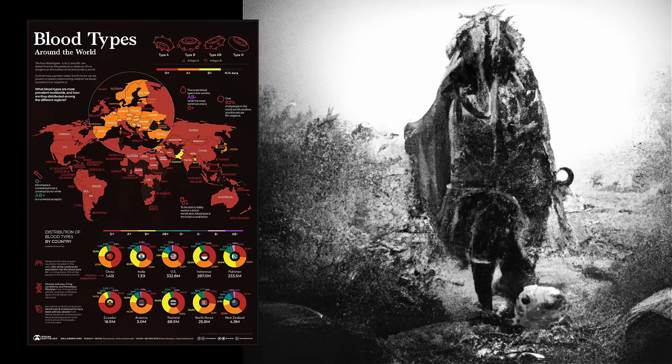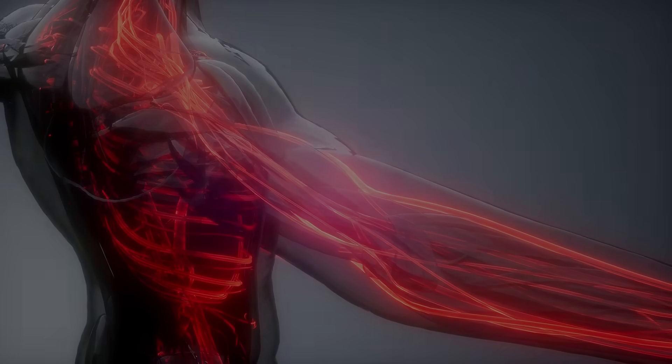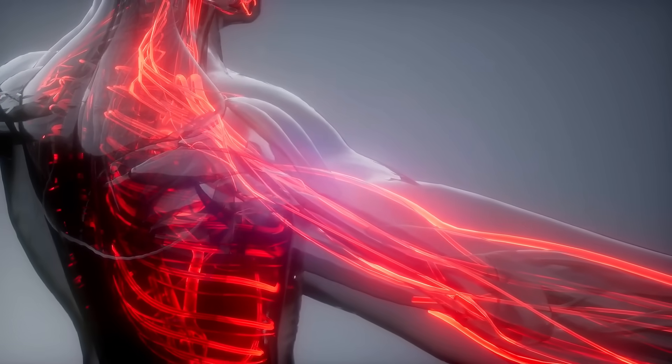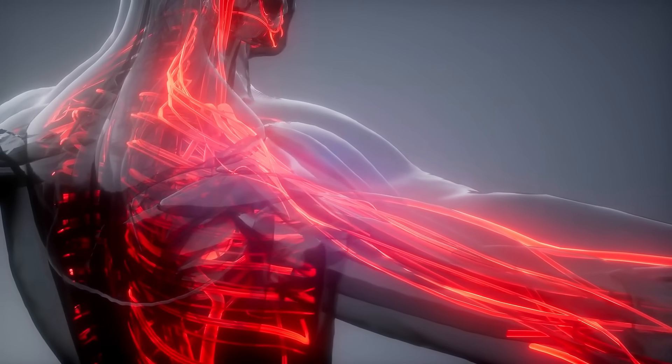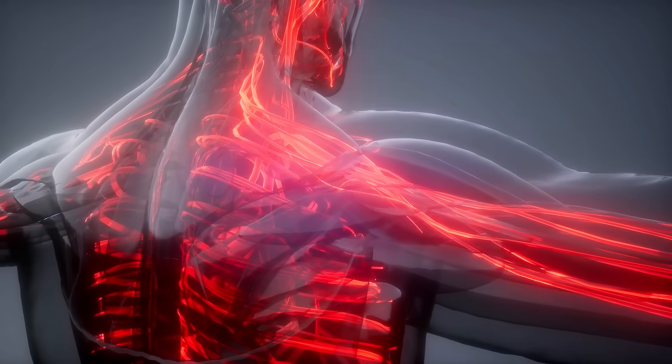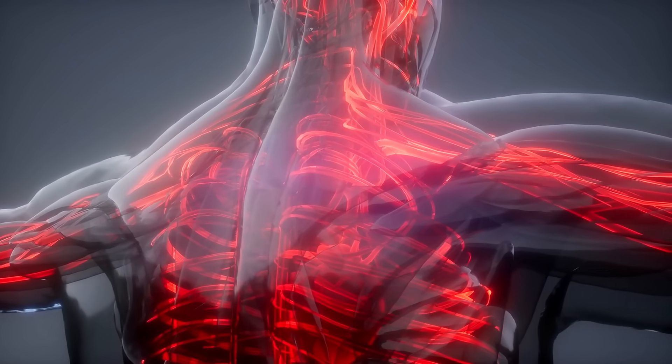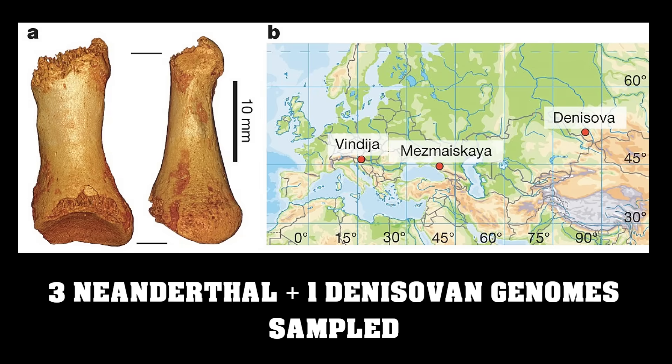The biologist Karl Landsteiner made a significant discovery about the composition of human blood in 1901. The four distinct blood types — A, B, O, and AB — were later identified as a result of this discovery, which earned a Nobel Prize. More recently, though, it has given researchers a hitherto unheard-of window into the existence and ultimate destruction of prehistoric humanity.